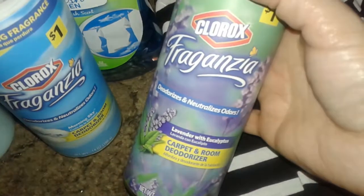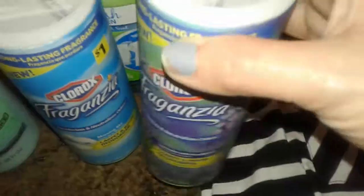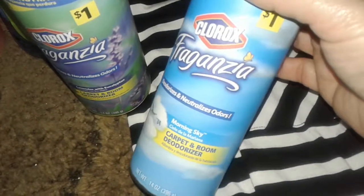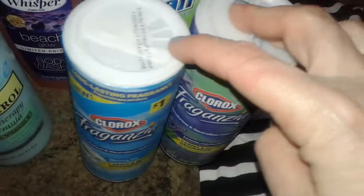I also got these new Clorox Fraganzia products — they have disinfectant and all kinds of stuff. I never saw these before. They're a good size. This one is the lavender and eucalyptus carpet and room deodorizer, and then this one is morning sky — similar to what I bought at Dollar Tree but this is the carpet and room deodorizer version. You sprinkle it on your carpet and vacuum it up. All of these were only a dollar.